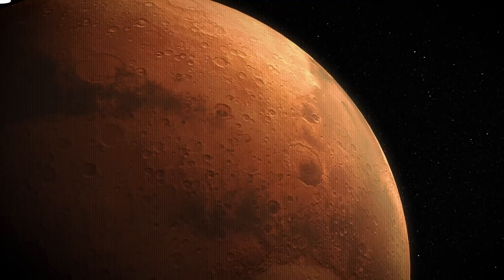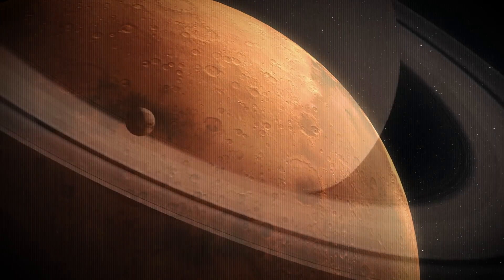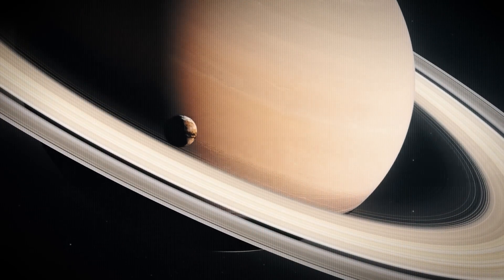On today's episode: NASA has a problem on Mars, a mission to Saturn's moon Titan, and how to make concrete on the moon.